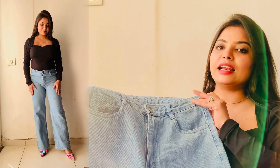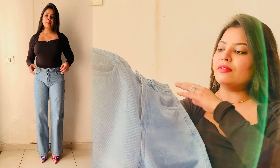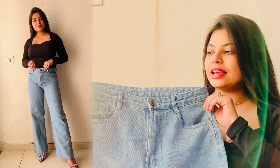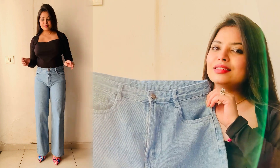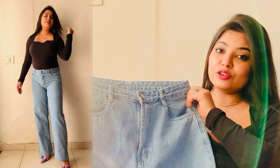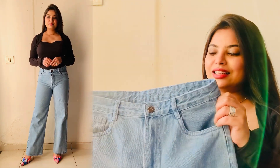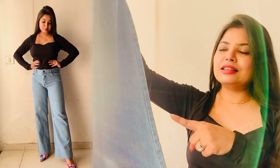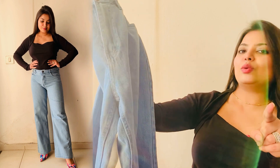I've seen similar pants in Zara and H&M, obviously at much higher prices. I got this pant for 600 rupees and I really didn't expect it to be this good. The quality is so good — it's not a cheap material at all. I really, really like this pant and I will highly recommend you guys.